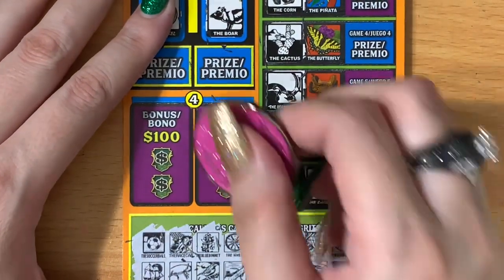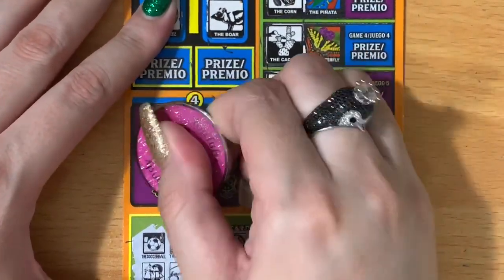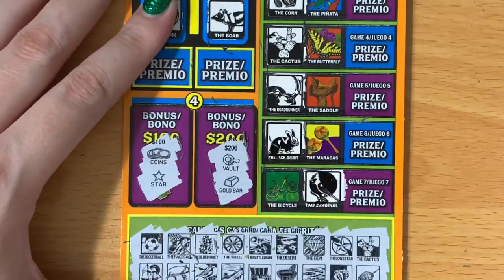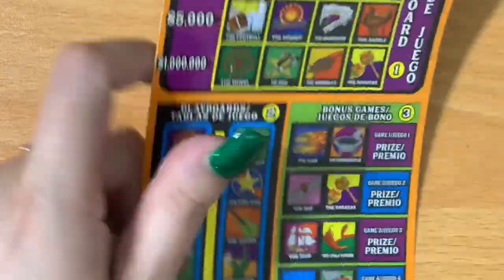Fast bonus check: matching symbols for $100 — coins and a star. What about for $200? Vault and gold bar. Lucky number seven is not lucky, and we lost. Let's see if we can do better on ticket number eight.